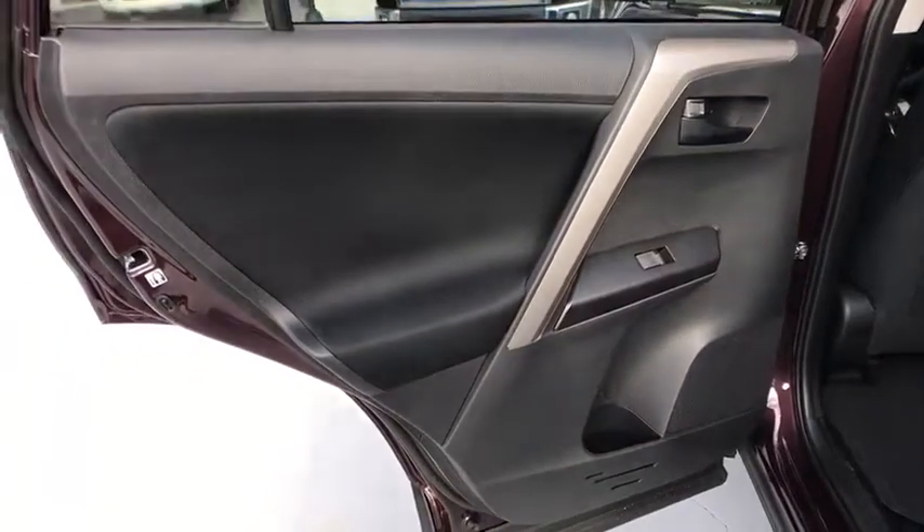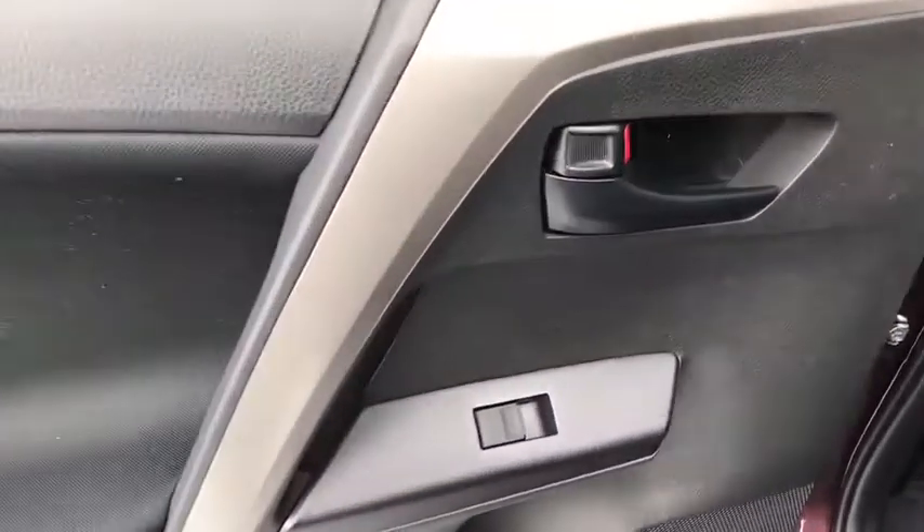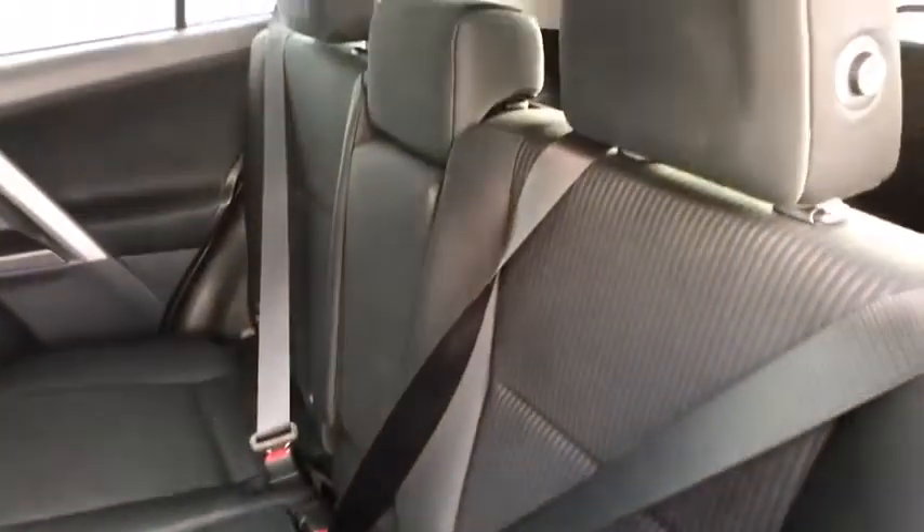Rear defrost, AM-FM stereo radio, front-wheel drive, child safety locks, CD player, bucket seats, power door locks.